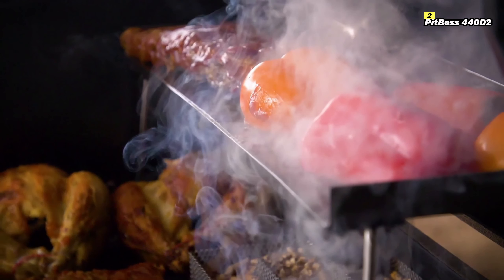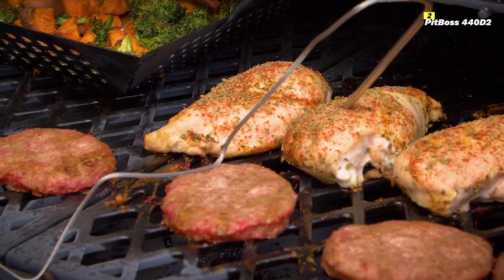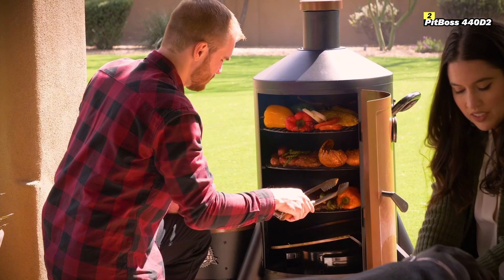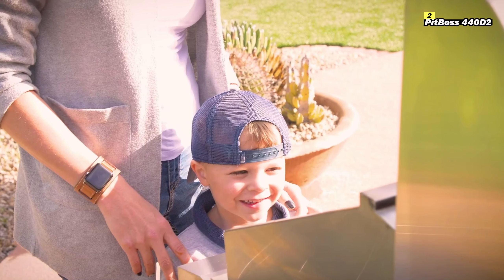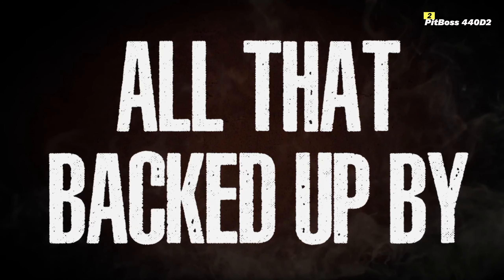The fan-forced convection system of the Pit Boss ensures even heat distribution, which is especially important for slow cooking or smoking meats. The wood pellet hopper has a 5-pound capacity, which might require more frequent refills compared to larger models, but it's sufficient for shorter cooking sessions or smaller meals.